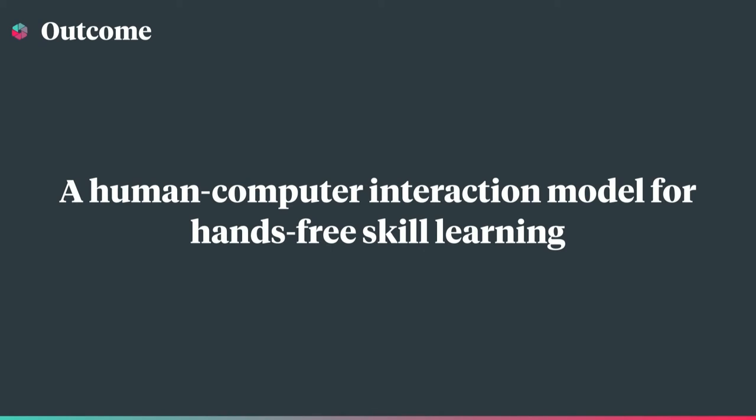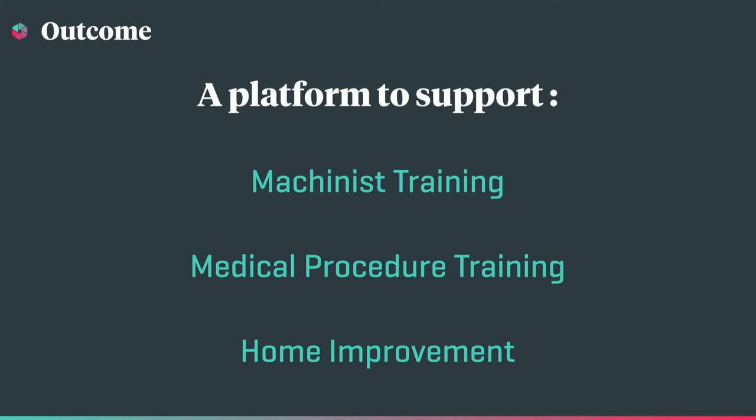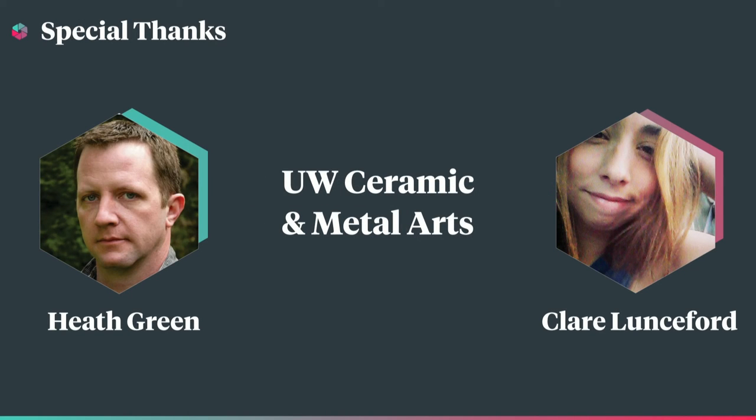As you just saw, we have designed a human-computer interaction model for the effective learning of hands-on skills — a model we believe is not just limited to the craft space, but easily generalizable across many domains requiring hand dexterity and the development of muscle memory. Equally important, we envision a system that preserves the culture and history of artisanal crafts and dexterous skills in a digital domain. Extra special thanks to Heath and Claire here with us today, along with our sponsors and the faculty of MHCID. Thank you.